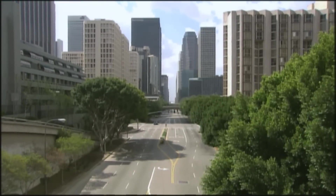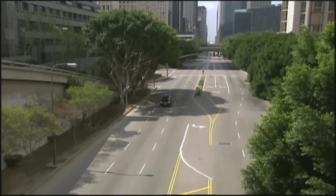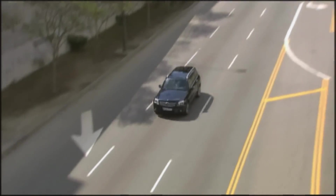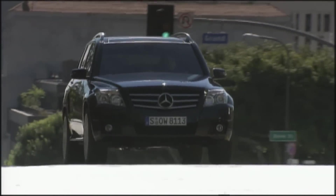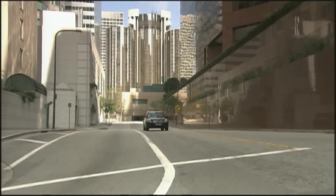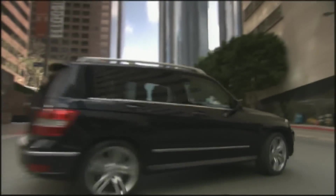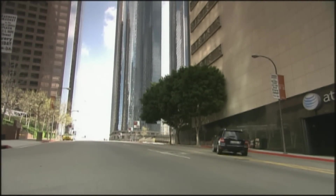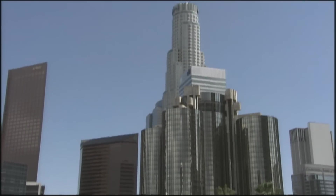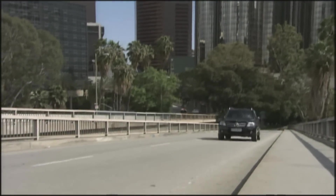The price of the Q5's basic model is 2,000 euros less than that of a comparable GLK. Announced for February 2009 is an entry model, the GLK 220 CDI, set to cost at least 40,340 euros. The modestly equipped GLK 350, the top version, is the most expensive in the segment at 46,000 euros.